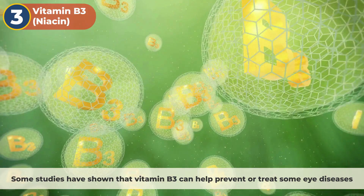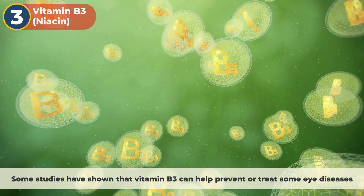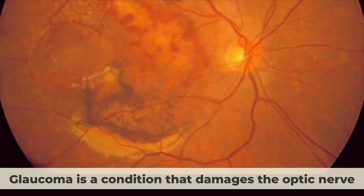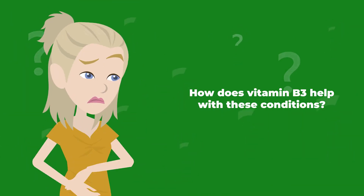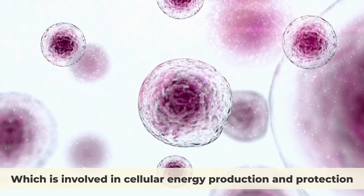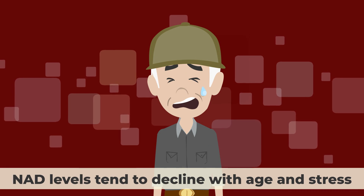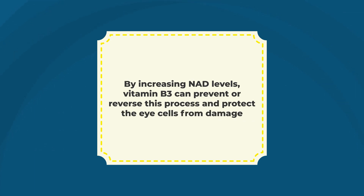Number 3: vitamin B3, niacin. Some studies have shown that vitamin B3 can help prevent or treat eye diseases such as glaucoma and age-related macular degeneration (AMD). Glaucoma is a condition that damages the optic nerve, which carries visual information from the eye to the brain. Vitamin B3 can boost levels of a molecule called nicotinamide adenine dinucleotide (NAD+), which is involved in cellular energy production and protection. NAD+ levels tend to decline with age and stress, which can lead to cell death and inflammation in the eye. By increasing NAD+ levels, vitamin B3 can protect the eye cells from damage.